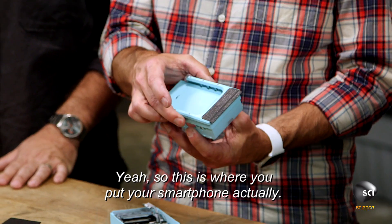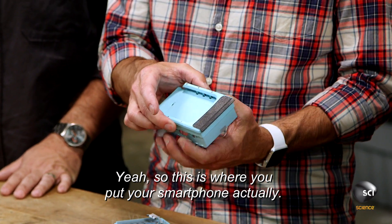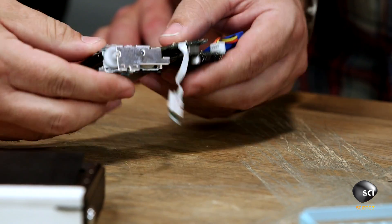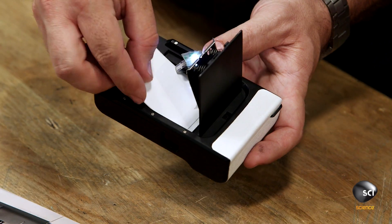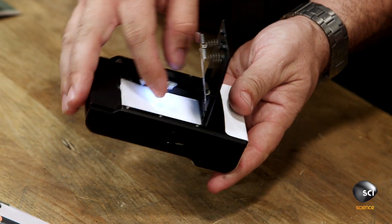This looks like an adjustable slot — this is where you put your smartphone. You've got hardware, software, electronic design, firmware, print materials. And then on top of that another level of software that includes image recognition, and then it has to play the video.